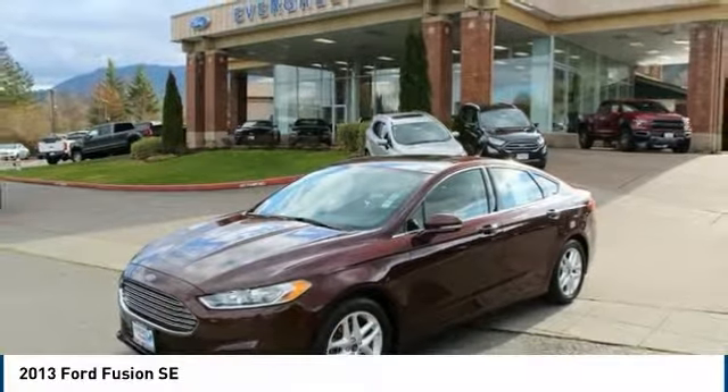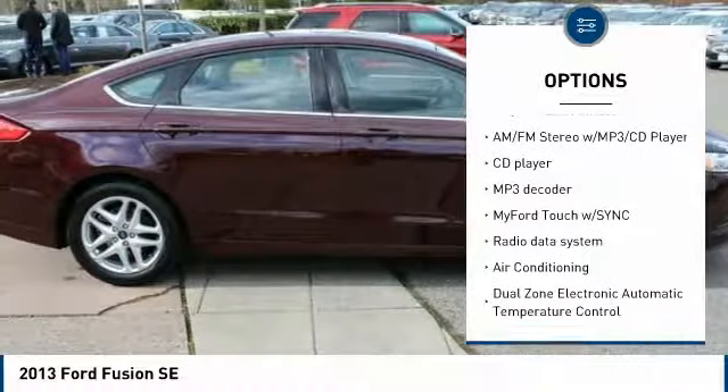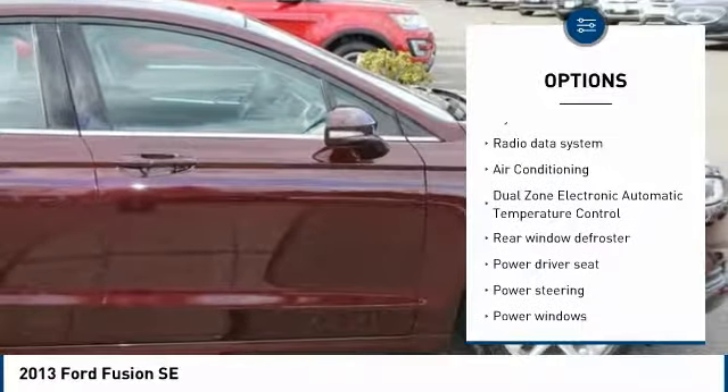Backup camera, traction control, dual airbags, air conditioning, moonroof, power steering, four-wheel disc brakes.